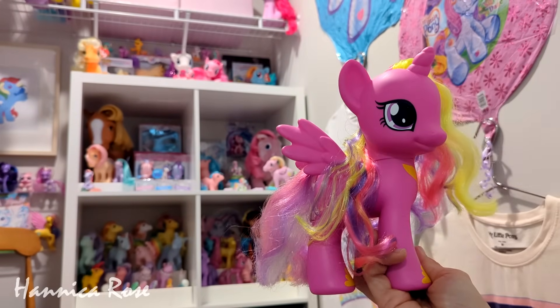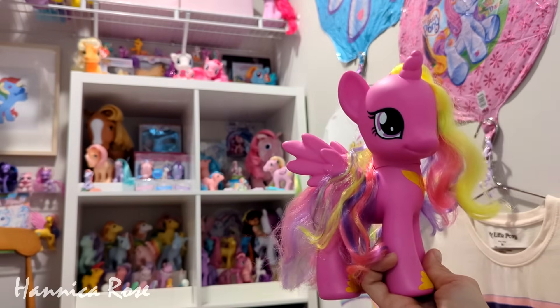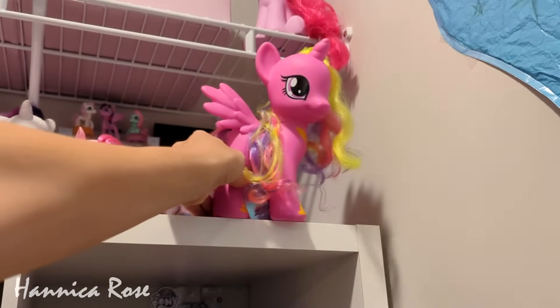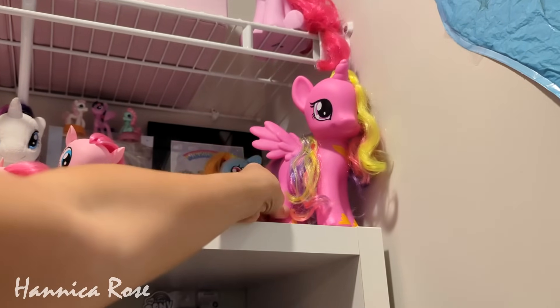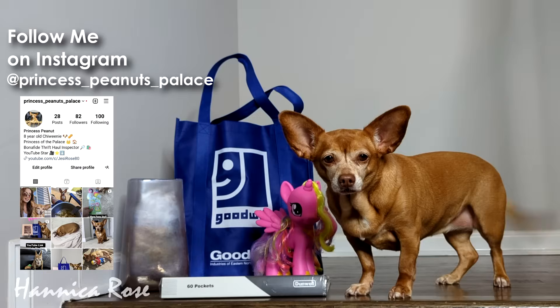I do have a dedicated collection tour of all of my ponies. I have them from all generations here, and I will link that tour at the top of the screen in case you missed it and you want to check it out. I definitely need to pick up some more shelving for the pony cave because I'm starting to run out of room in here as my collection grows.